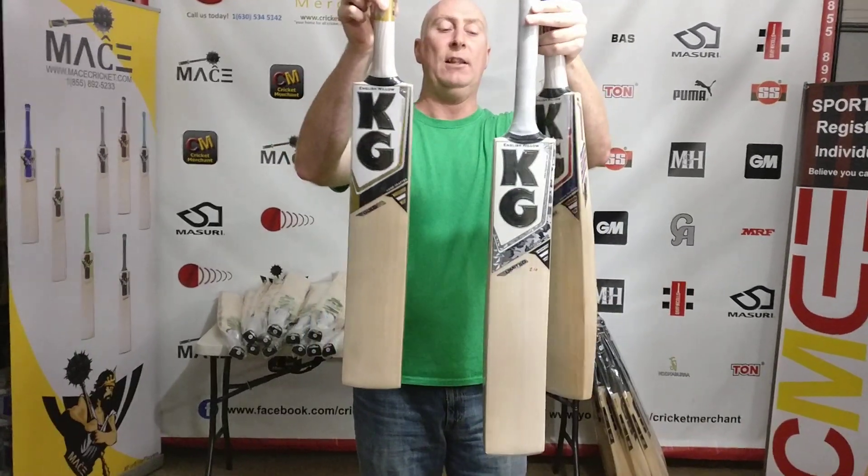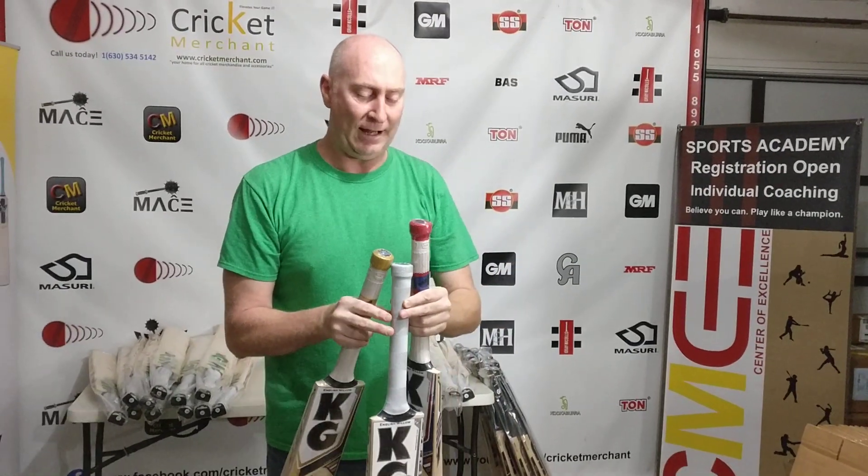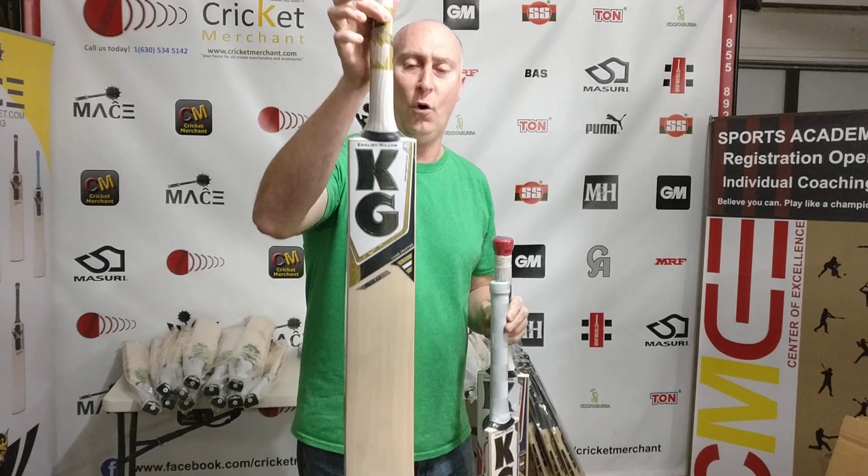If you buy one of these bats, you can get yourself a bargain. Plus, if you buy from Cricket Merchants now, anything over twenty-five dollars gets free shipping within the USA to your door.